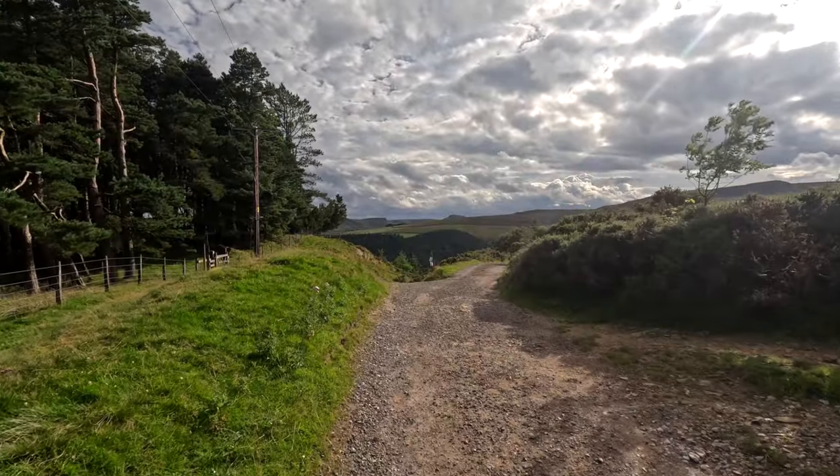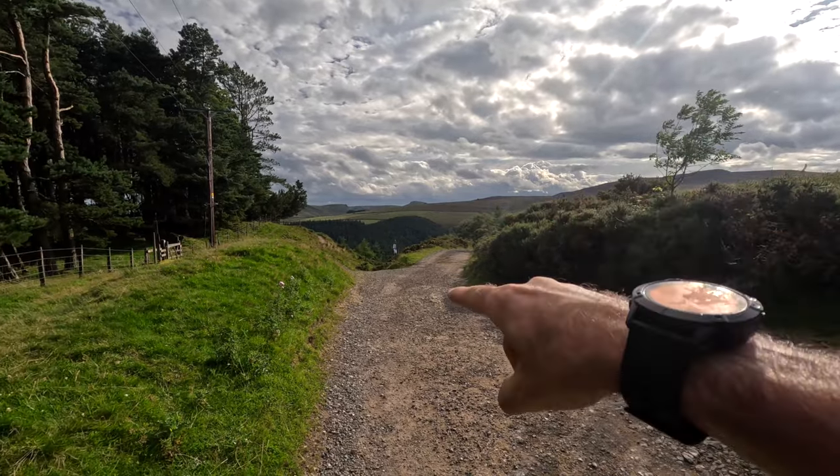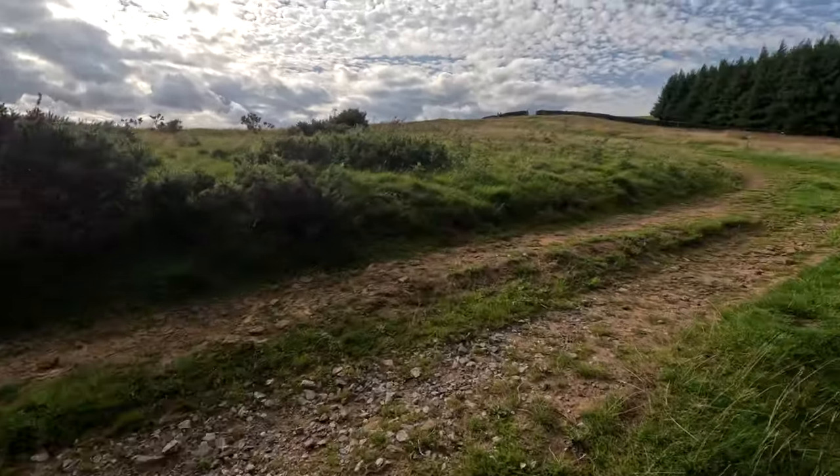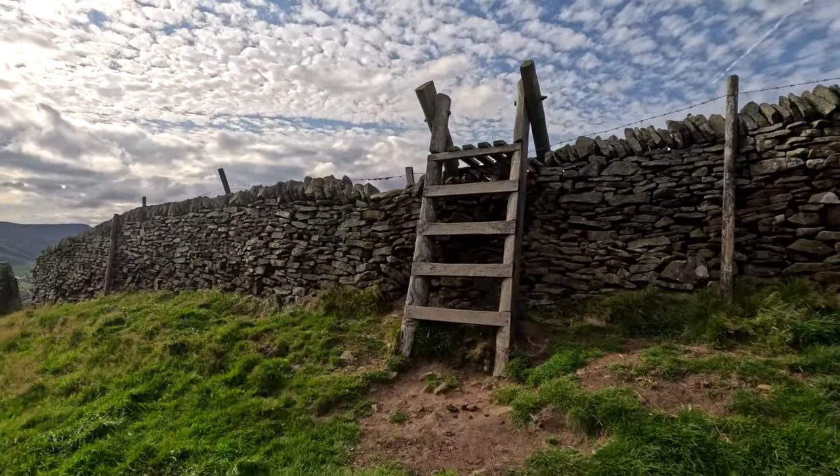Just a couple of minutes later — you can see there's a little section here. This is the way we'll come back tomorrow, so we're taking a right turn, almost back on ourselves, over the tops and up and over that stile up there.